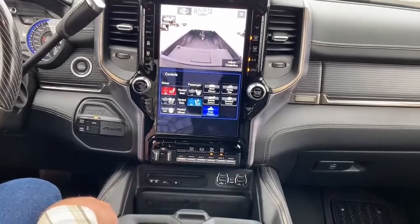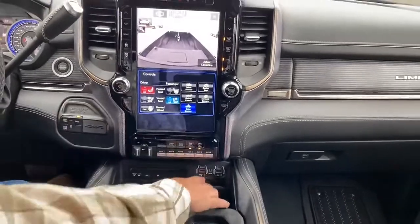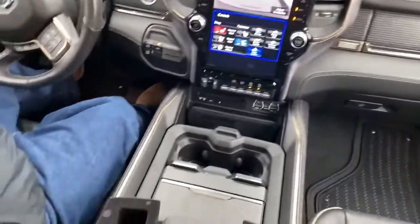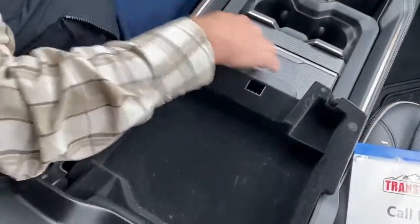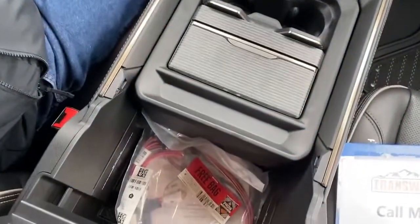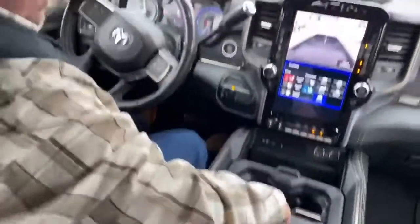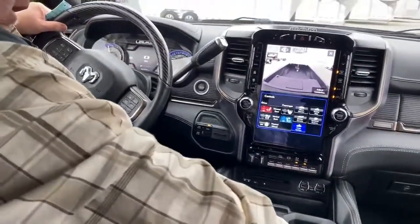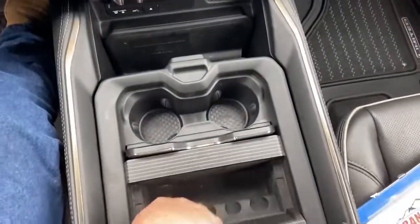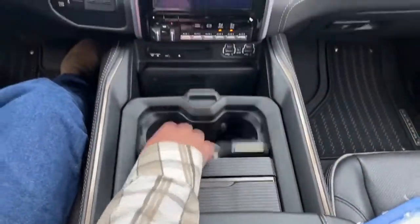This is DVD, USB plug right here. There is more storage available in here — that actually pops up, so there's more storage underneath that. Right here is another storage compartment for change and things like that, and a couple of cup holders right here.